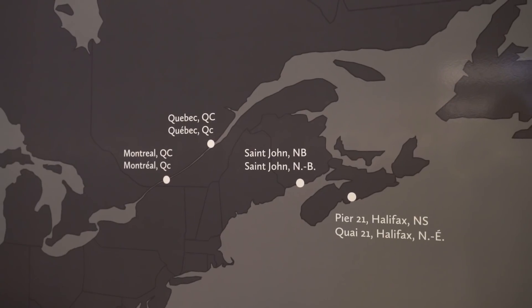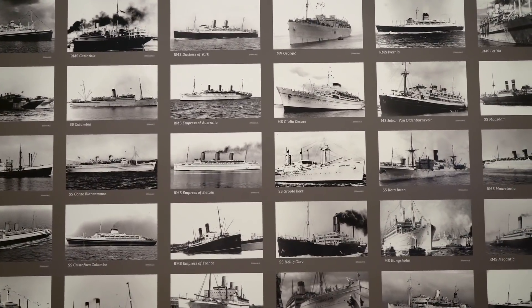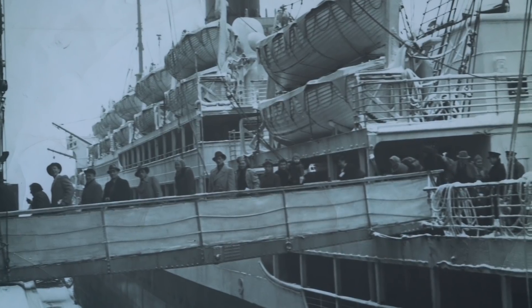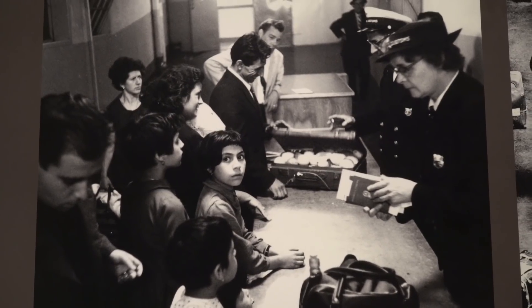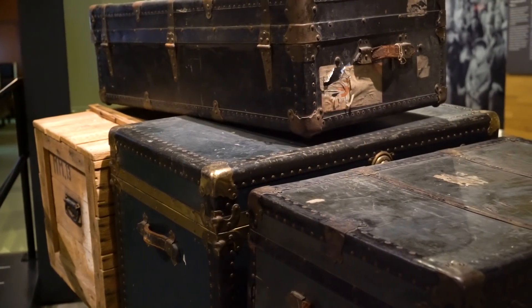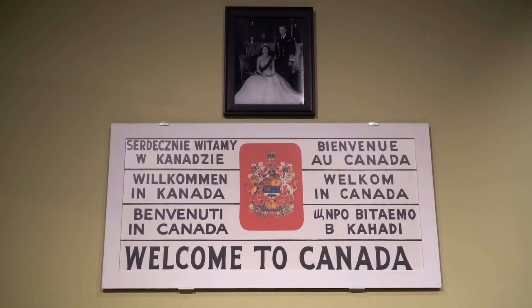Not only am I going to get the chance to see what the process was like coming through Pier 21, but I'm also hoping to find more information about my grandparents and what boats they came on. Between 1928 and 1971, close to one million people came through Pier 21. It played a crucial role during World War II and the post-war years for both immigrants and the Canadian military. One in five Canadians began their new life in Canada at Pier 21.